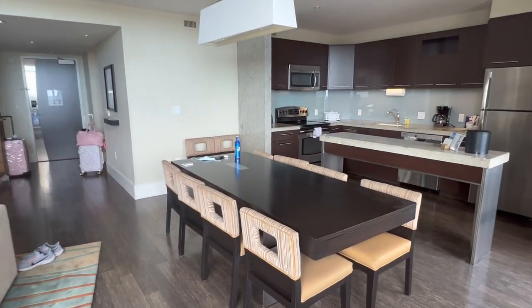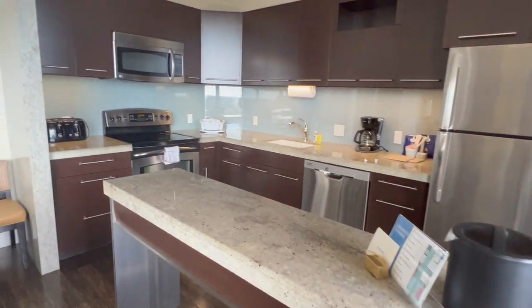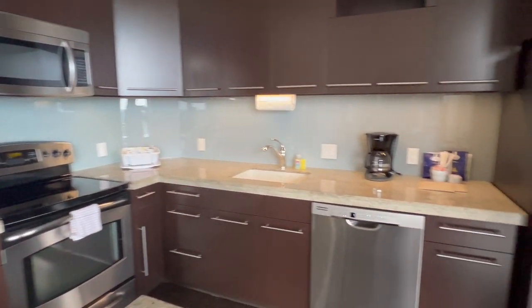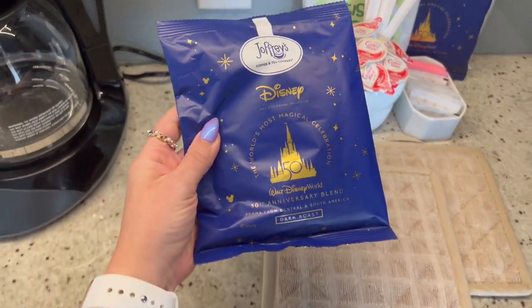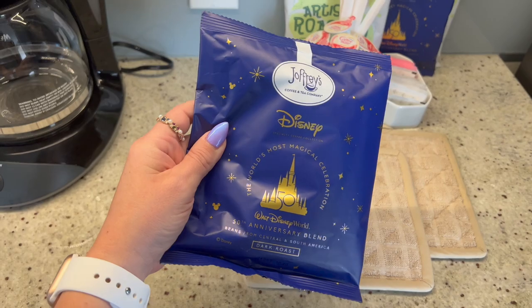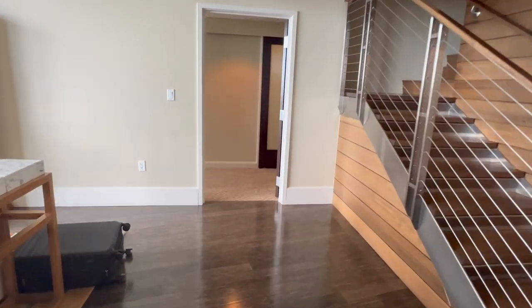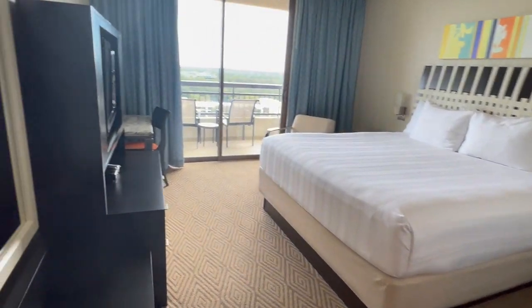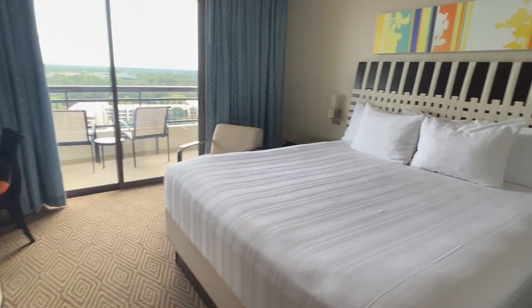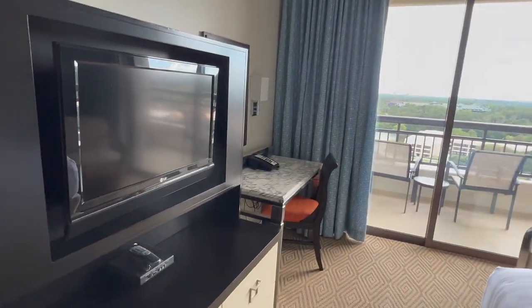You have a full-on dining table and then a full kitchen — so incredible. The dishwasher keeps beeping at me. They even have Joffrey's 50th anniversary blend in the rooms; I'm obsessed. We're definitely getting groceries delivered here, so that's exciting. Let's start on the main floor bedroom — this one is going to be your main bedroom for two people, and it is a king-size bed.